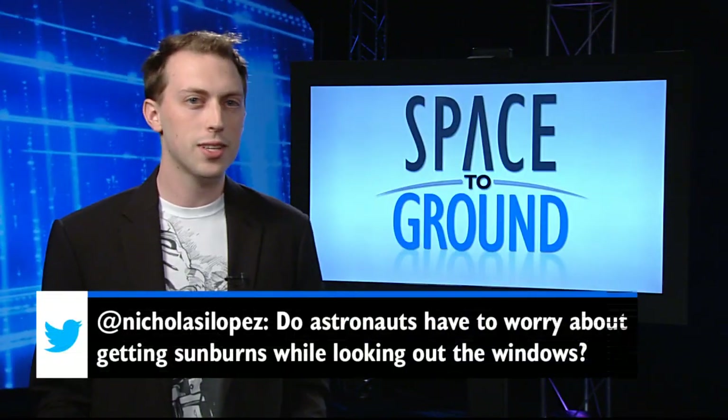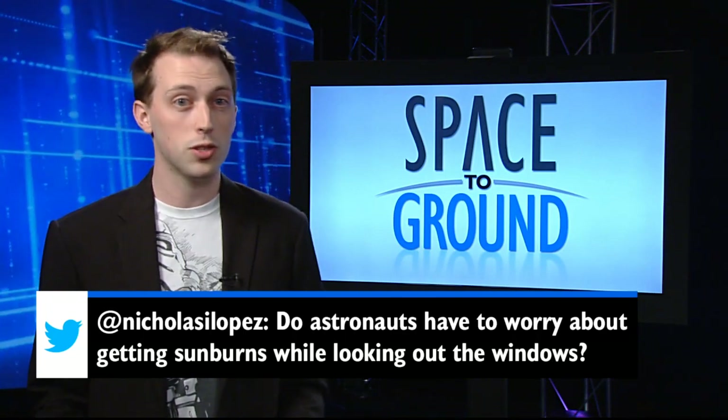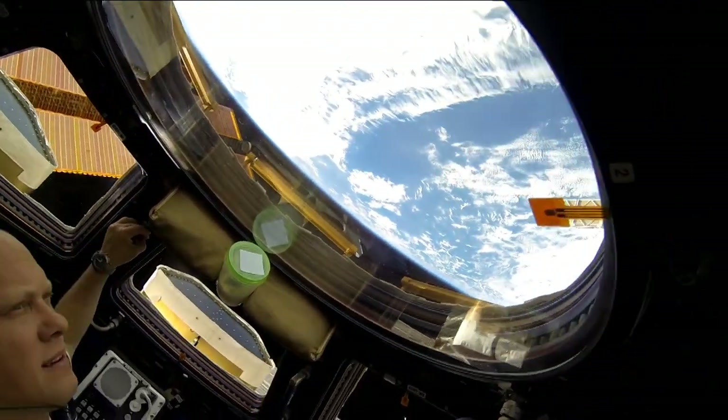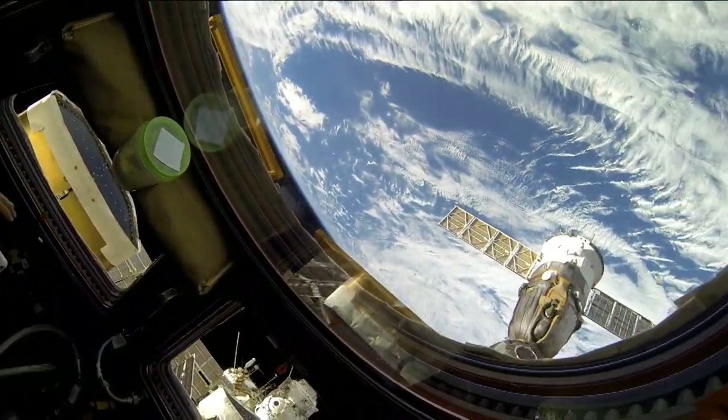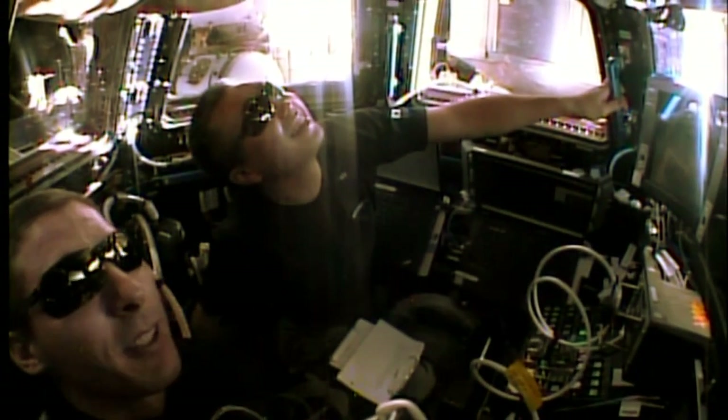This week, Nick asked: do astronauts have to worry about getting sunburns while looking out the windows? Actually, yes, astronauts do have to watch out for sunburns. Most of the windows, like those in the cupola, have a UV protective coating, but there are a handful that don't. When using these windows, the crew is encouraged to wear sunscreen, even sunglasses.